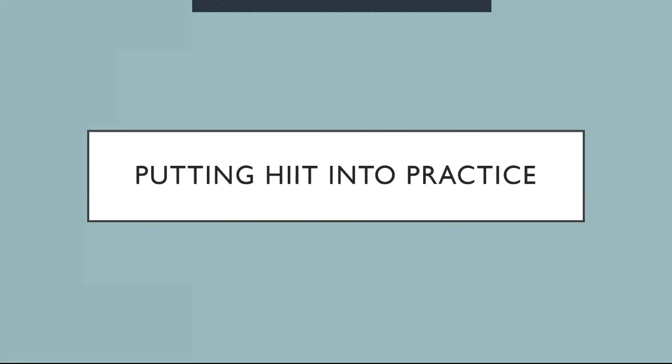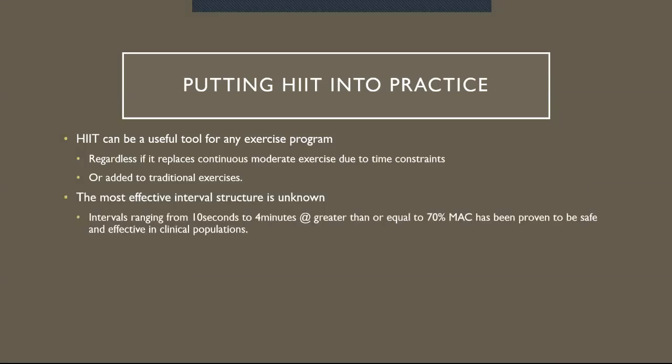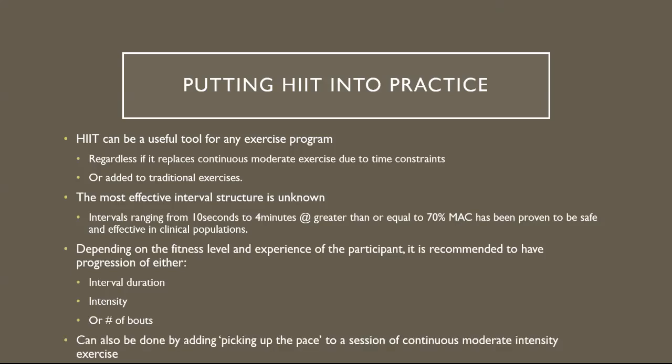Putting HIIT into practice: HIIT can be a useful tool for any exercise program, whether it replaces continuous moderate exercise due to time constraints or is added to traditional exercises. The most effective interval structure is unknown, but intervals ranging from 10 seconds to 4 minutes at greater than or equal to 70% of max aerobic capacity have been proven safe and effective in clinical populations. Depending on the fitness level and experience of the participant, it is recommended to progress either interval duration, intensity, or number of bouts. This can also be done by gradually picking up the pace — for example, starting at 4.5 miles per hour and increasing by 0.1 to 0.2 miles per hour every minute.